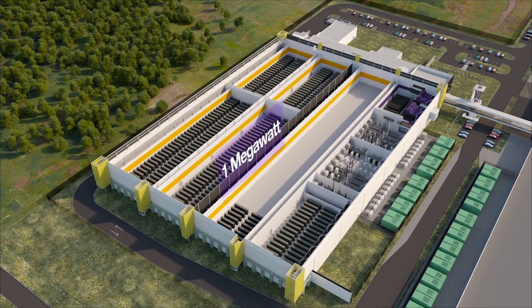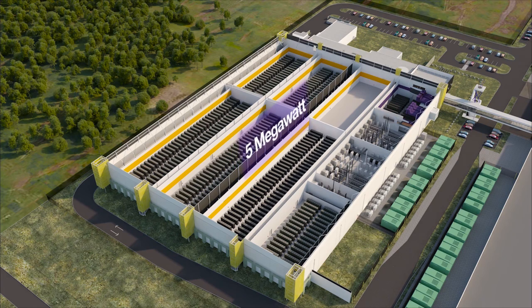Vaults can be divided into one megawatt private suites, or can be configured for two, three, or five megawatt dedicated vaults.